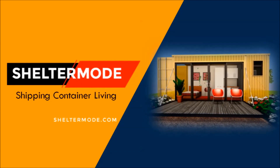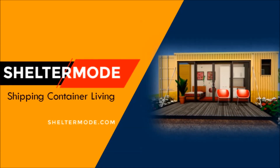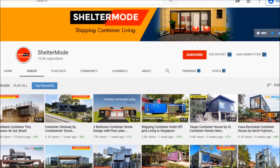If you want to learn more on shipping container living, kindly subscribe. If you like our content, give us a thumbs up or your opinion in the comment section below.